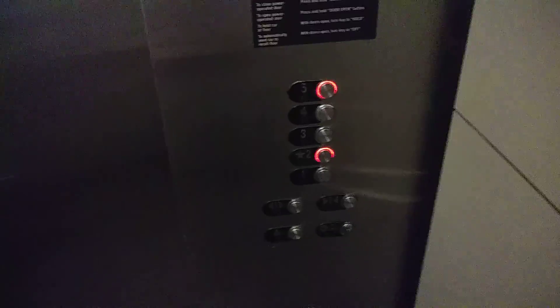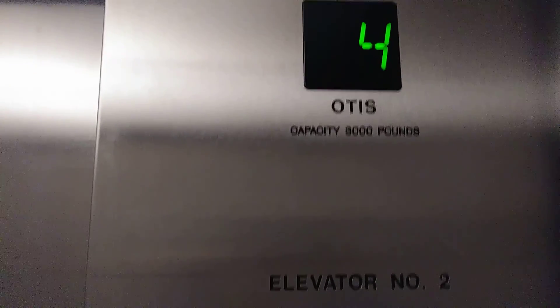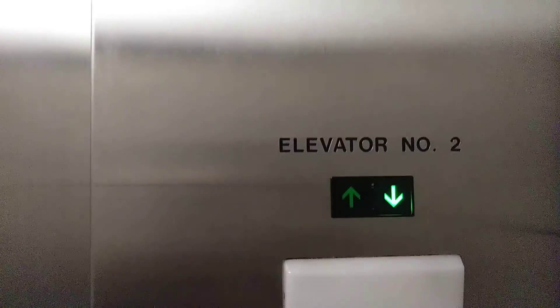We go up to five. We're going up? Which floor? Two. Here we go. I'm just getting a cab view. Here we go.